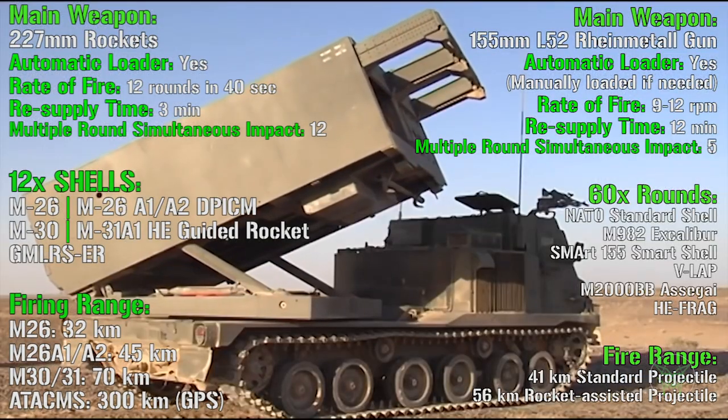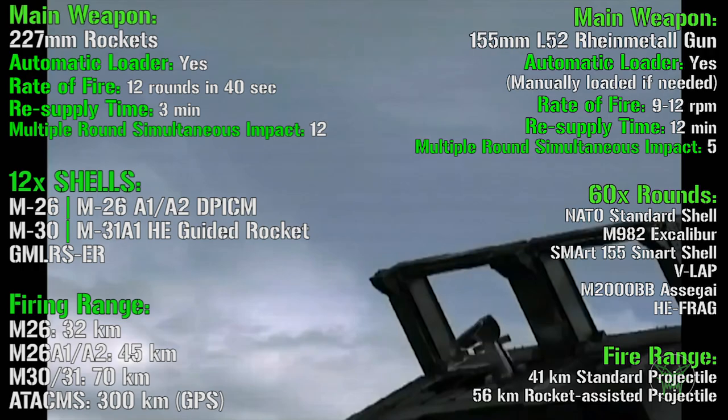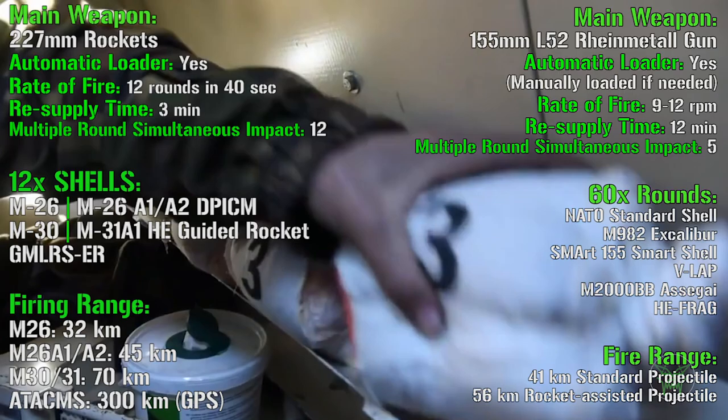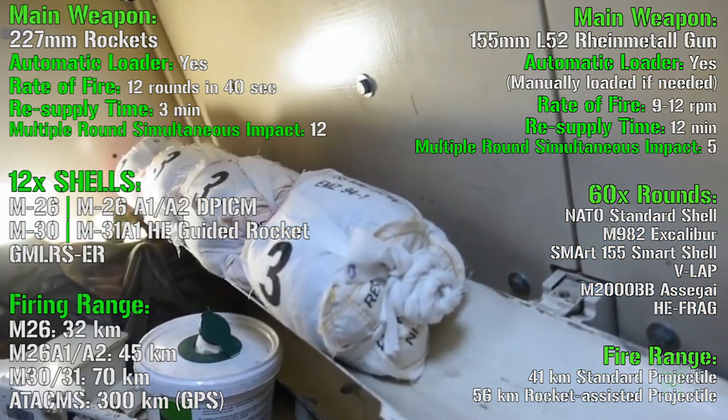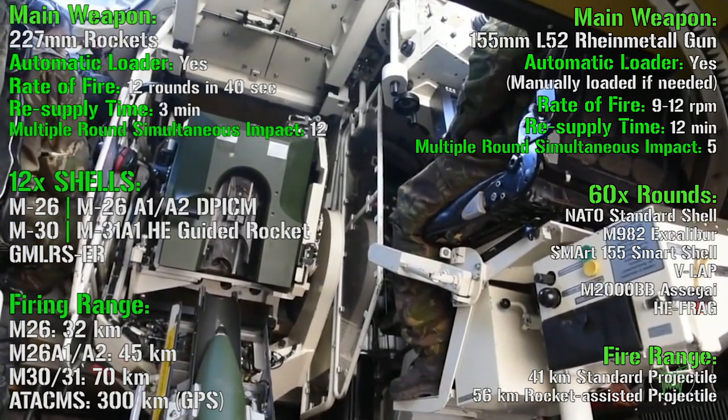We can also see the kinds of shells adopted. For the MLRS we have guided rockets and extended range rockets. For the howitzer we have standard shells, smart shells, high explosive, and fragmentation shells. A higher range of shell types is available for the howitzer in this case.